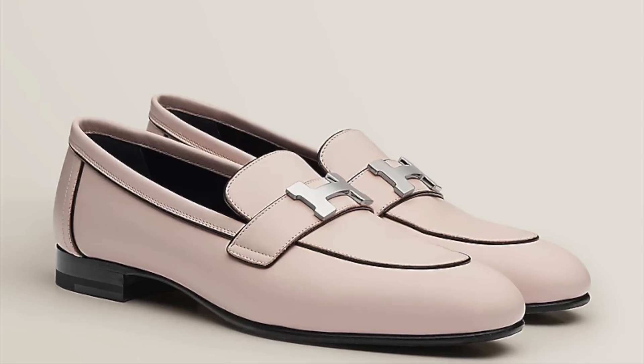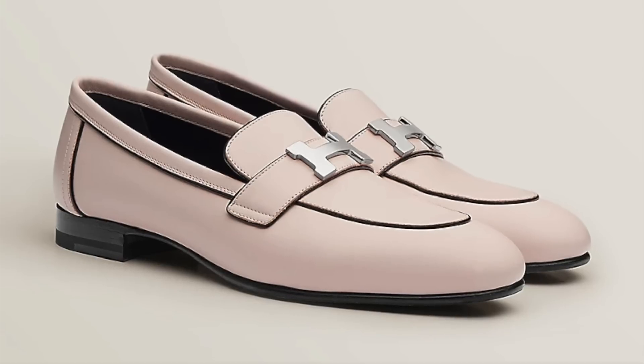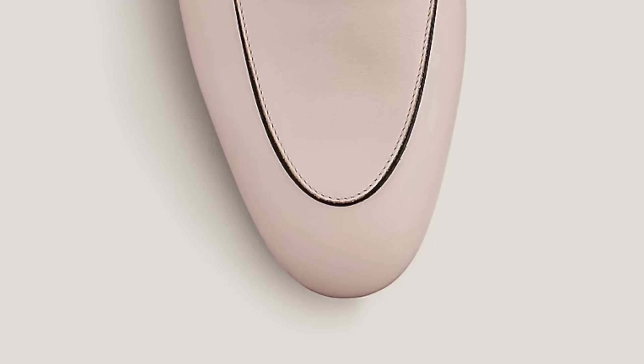Moving on to shoes, I want to highlight the Paris loafers — specifically the spring/summer 2022 version in a beautiful light rose-petal pink, where the edges were painted black and the H hardware was in palladium. Because the shoes were quite light, the palladium hardware blended in nicely and didn't feel overly loud. I love that really graphic detail of the black-painted edges. I personally have the Paris loafers, though I've worn them maybe once or twice since I tend to wear skinny pants and jeans — but they do them for both men and women.